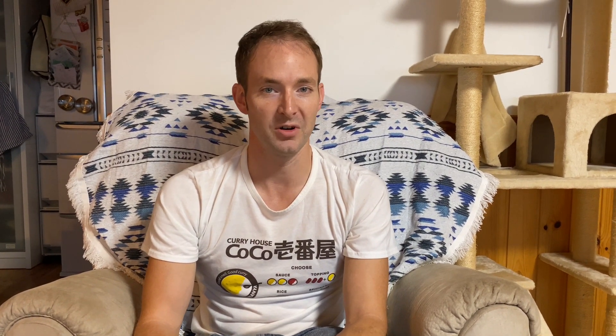Remembering hundreds is a little difficult, but you'll get into it. If you don't remember the hundreds, just say some number then hyaku, and the clerk will get it.